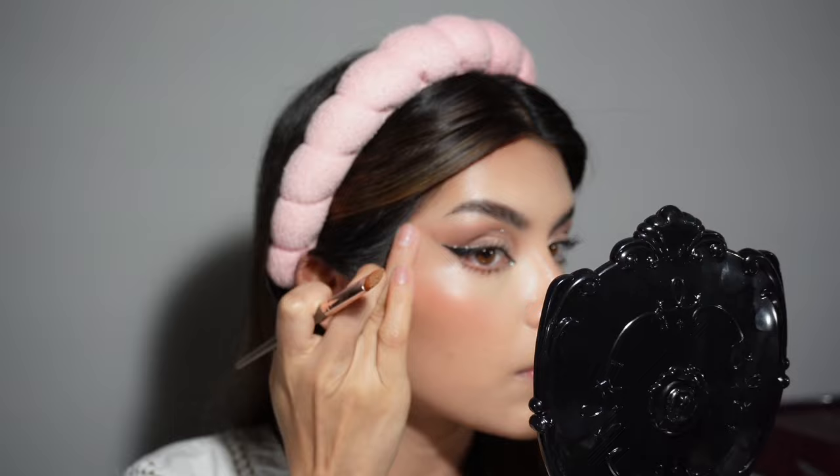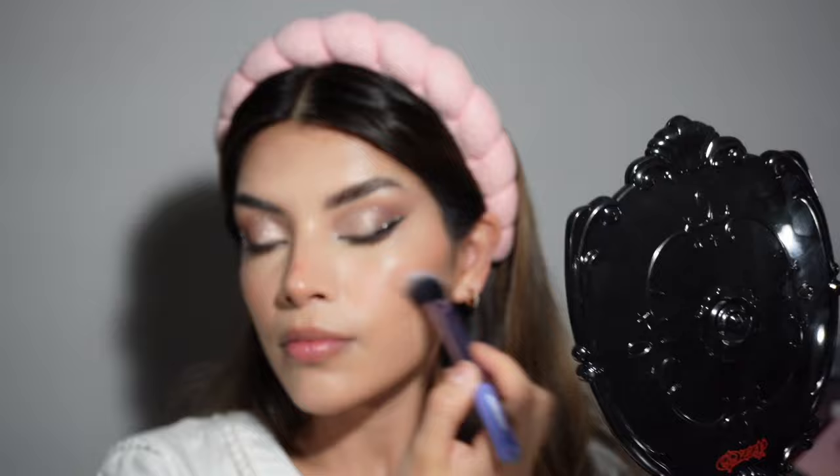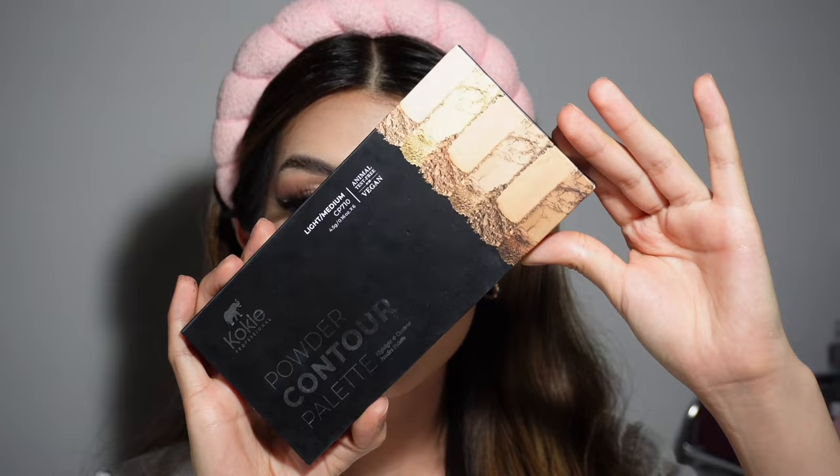To elevate your look, make sure to clean up your edges — this will also help sharpen your wings. Before we set the face, I'm going to apply this Chiclon liquid highlighter with a Colitos brush. If you have a lot of texture, highlighter might emphasize it, so be very careful with placement. I decided to go in with these Velour Lashes in Can't Be Tamed — these are some of my favorites and I always get asked what I'm wearing when I have these on.